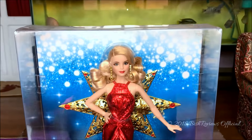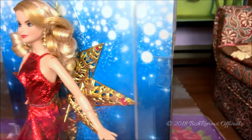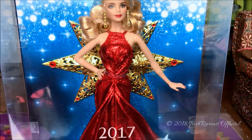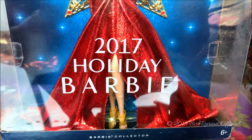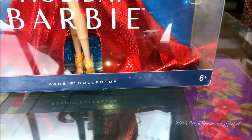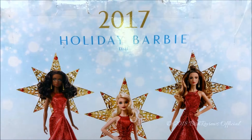She has this very huge elegant box which is see-through from the top, from the sides, from the front, and from the other side as well. It looks like a window of a clothing store. Here's this beautiful Barbie and she looks amazing. In the middle it says 2017 Holiday Barbie, and down on the navy blue line it says Barbie Collector, and it's six plus.